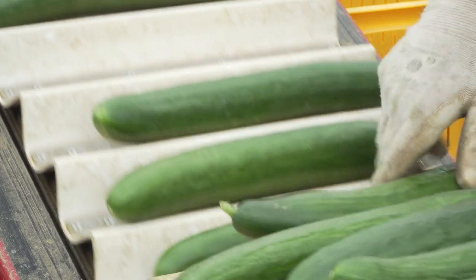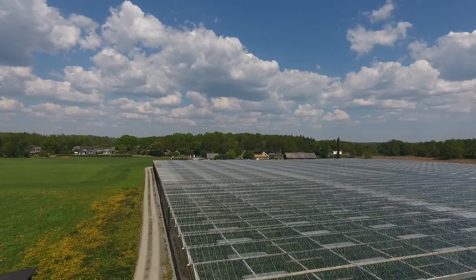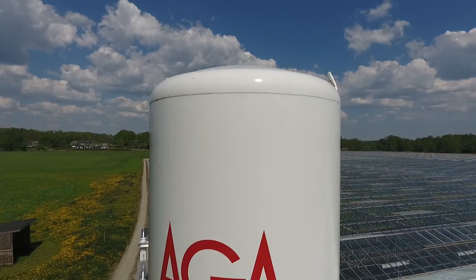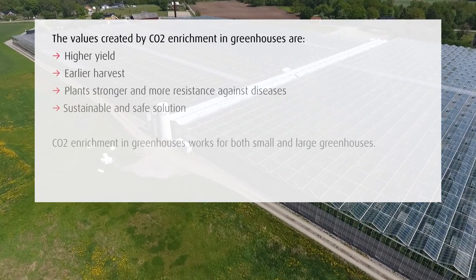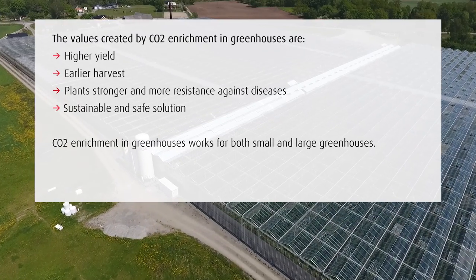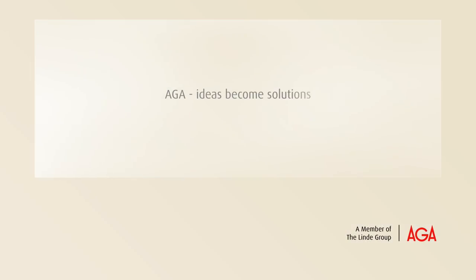Backed by our wealth of experience, we can advise on a range of issues — from expected cost and effect to process optimisation and identifying the right equipment. Arga. Ideas become solutions.